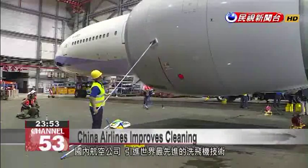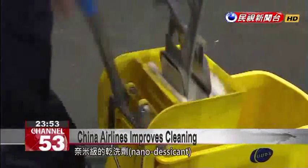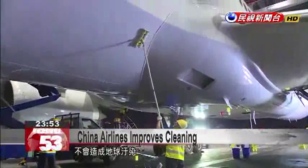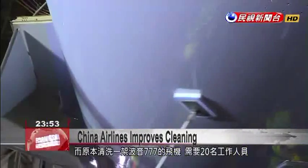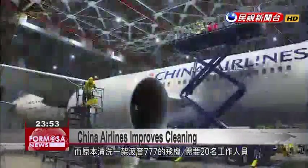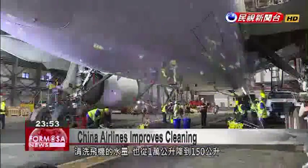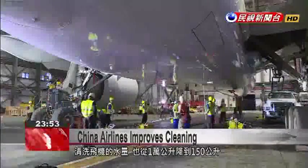The world-leading technology uses a nanodesiccant which protects metal and paintwork, as well as being harmless and non-toxic to the environment. A Boeing 777 that once would have taken 20 workers to clean now only needs 13 or 14, and water usage can drop from 10,000 liters to 150 liters.